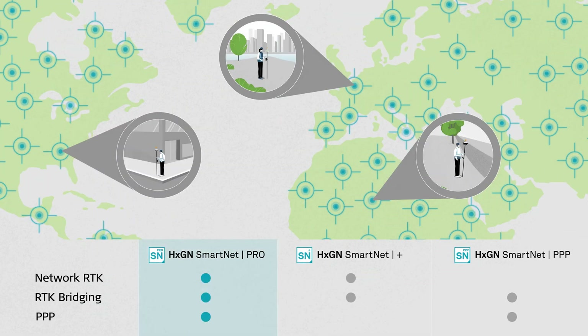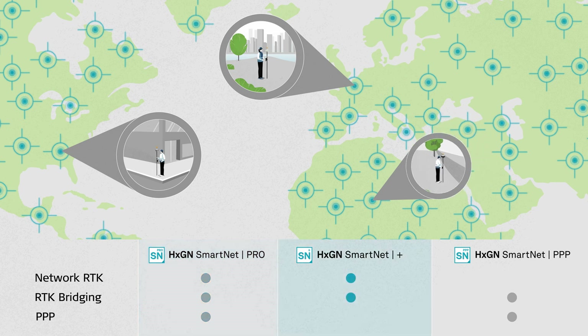RTK Bridging and PPP for unlimited high-accuracy and high-availability correction services everywhere. Hexagon SmartNet Plus gives you a network RTK correction service and RTK bridging service to fill interruptions up to 10 minutes.